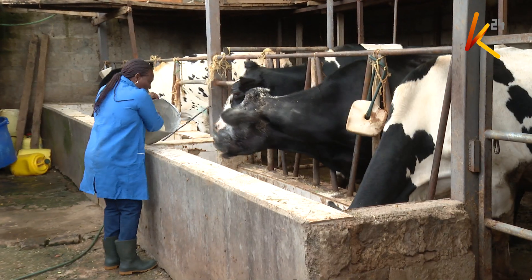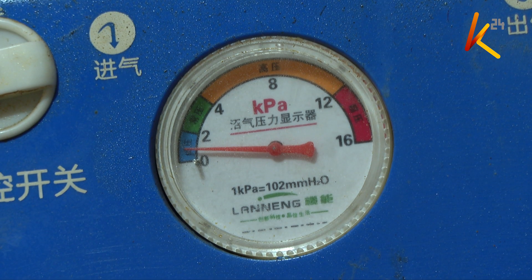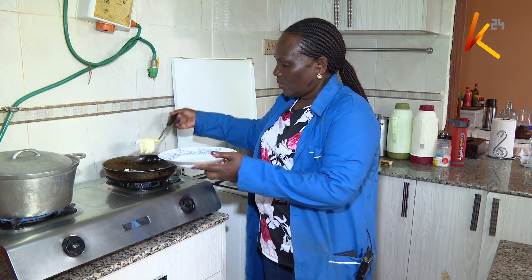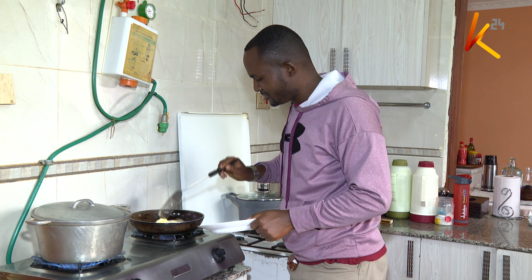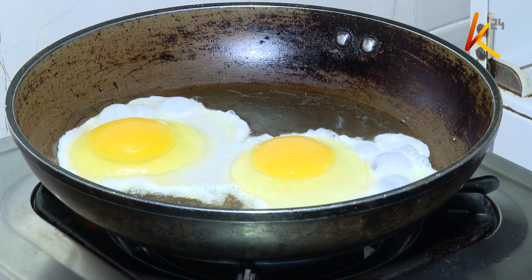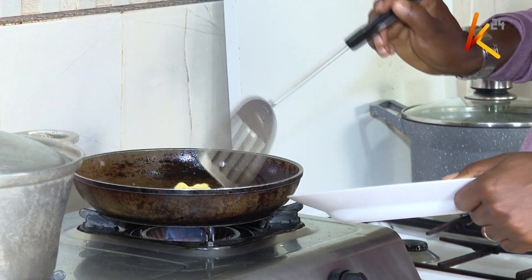My mother is in Kiamumbi, Kiambu County. Lucy Maura shows us how she uses biogas on a daily basis in her kitchen. She says she no longer uses regular gas because she has been using biogas all through. Maura, a dairy farmer, says she will soon have her fridge and other electrical appliances connected to biogas, to completely do away with electricity.